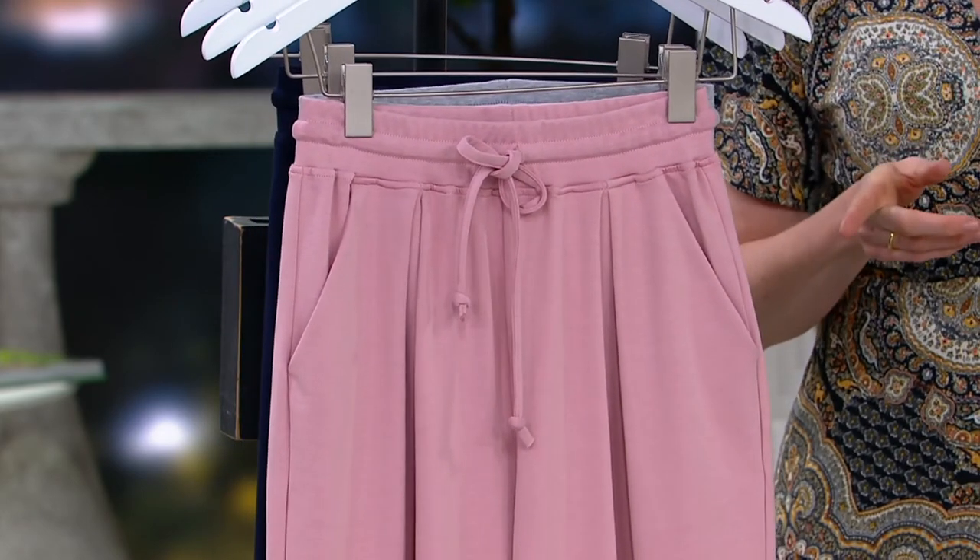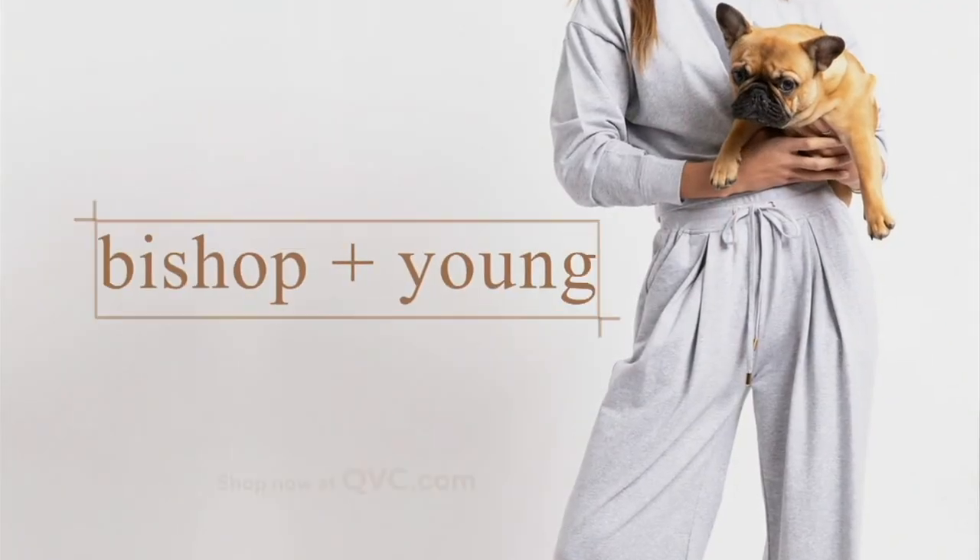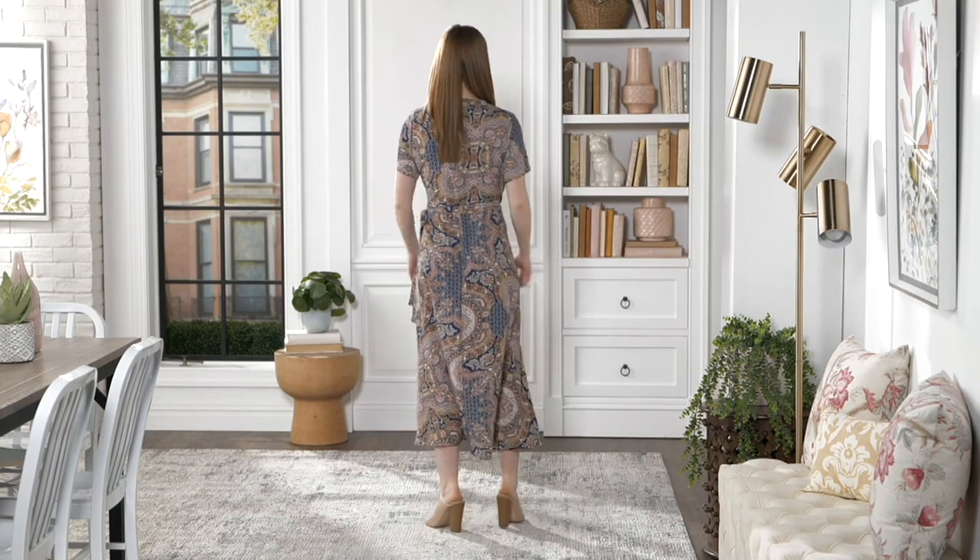We're going to take another look at the dress I'm wearing. We sold out in the Indigo that you're looking at there. Over 600 orders placed in our show.